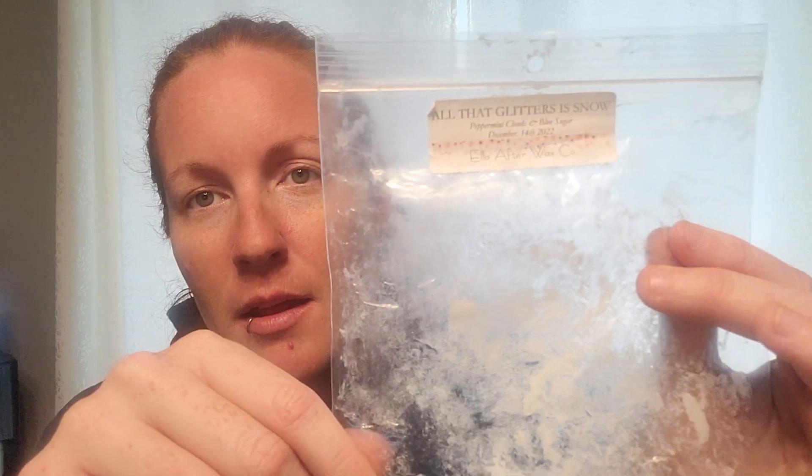Day 9 — Melt a Scent that Starts with A. I went with Ella After's All That Glitters is Snow — Peppermint Clouds and Blue Sugar. Her Peppermint Clouds is Twisted Peppermint and White Clouds. This was a powerhouse — blew me out of my open concept. I am not a mint person, you guys know, but I am becoming a mint lover. That laundry with the Blue Sugar — I think I got a couple more of these but 100% would buy way more. This is about a year old and it just blew me out of my house. Amazing.